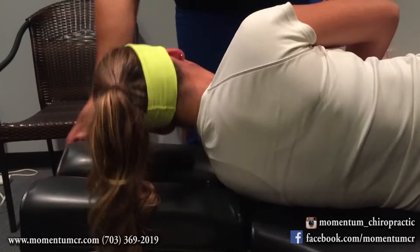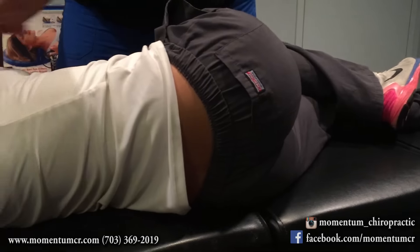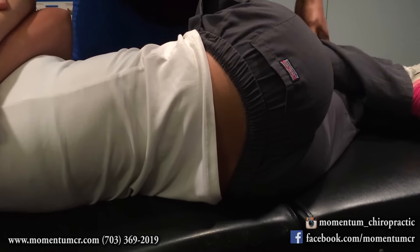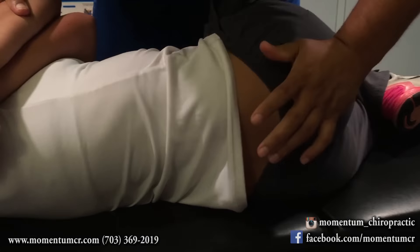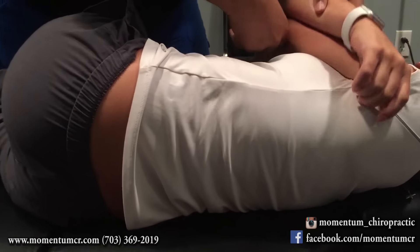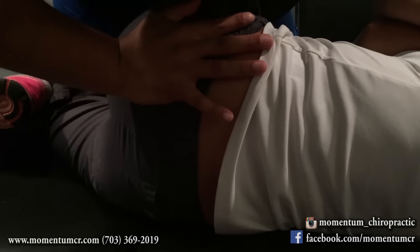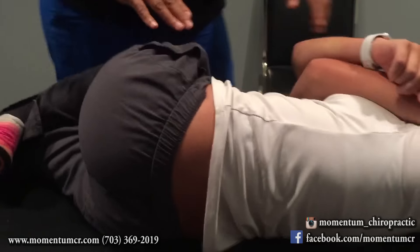Let me have you lay on your side facing this way. We're going to get some adjustments right in here — top leg bent, bottom leg straight. Take a deep breath, completely exhale. Very good. Lay facing the opposite direction for me. Same thing here — top leg bent, bottom leg straight. Have you noticed any changes? How does the adjustment make you feel? A lot better. Good. Breathe in, all the way out. Very good.